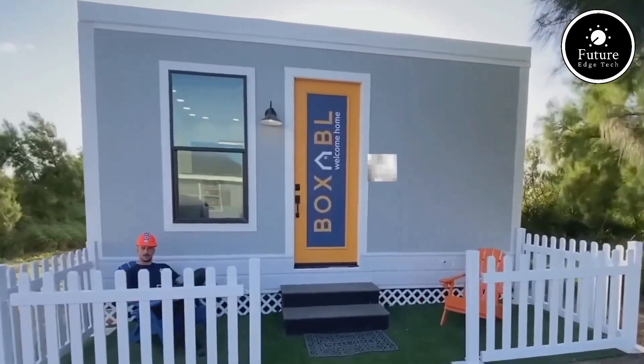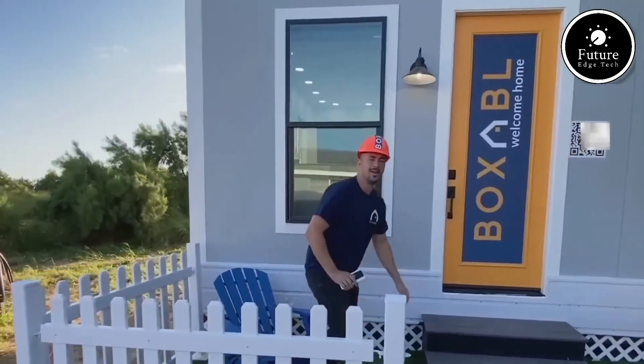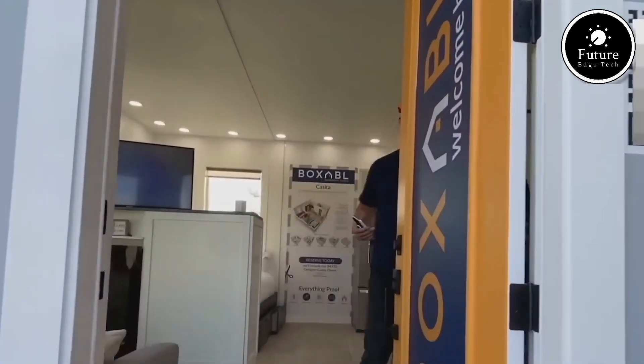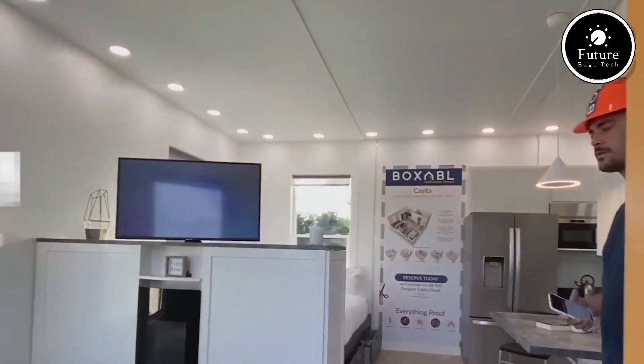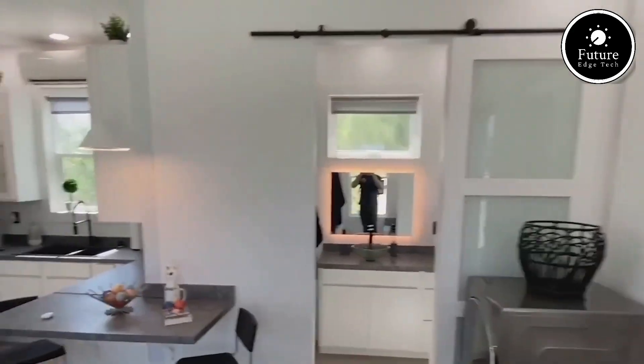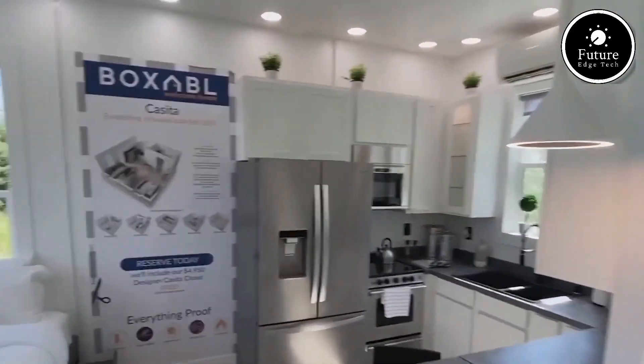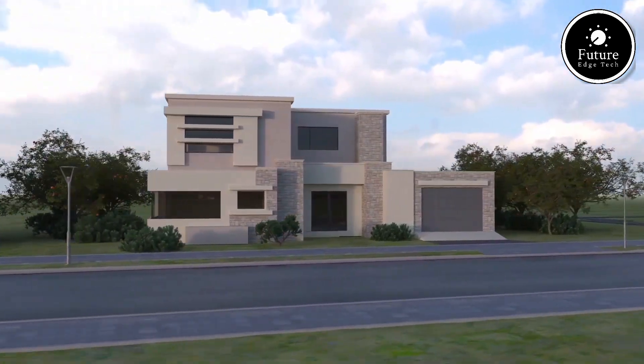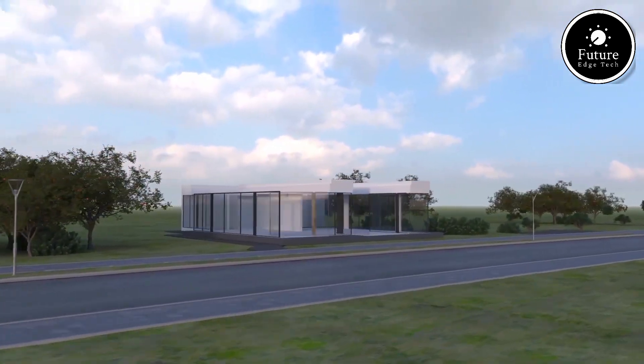Additionally, its modular structure allows for stacking or combining units, giving users the flexibility to expand their living space. With a starting price of around $50,000, the Boxable Casita offers an affordable, innovative solution to modern housing challenges. Whether it's for a backyard studio, rental property, or a downsized lifestyle, the Boxable Casita is truly a game-changer in housing technology.